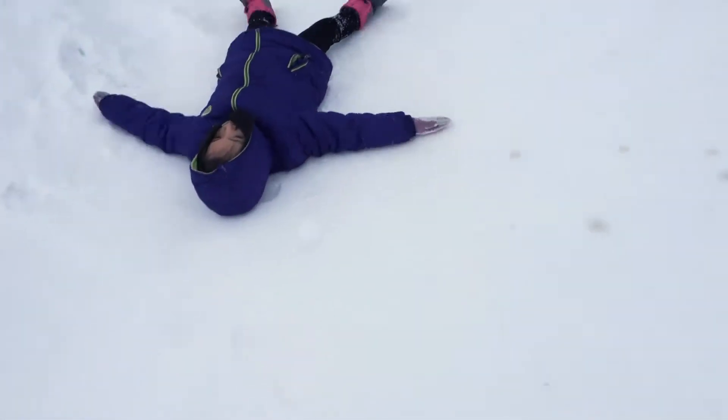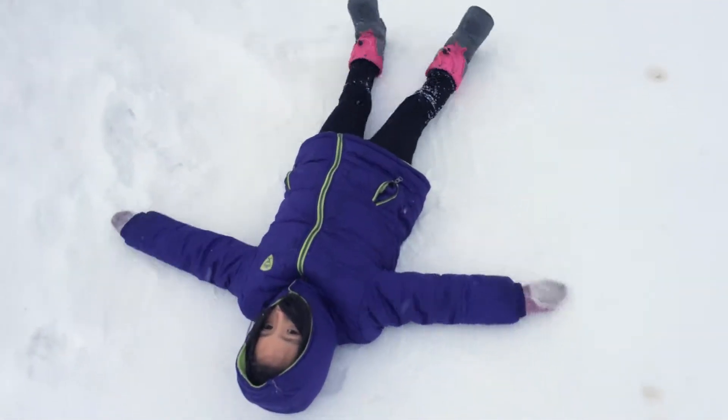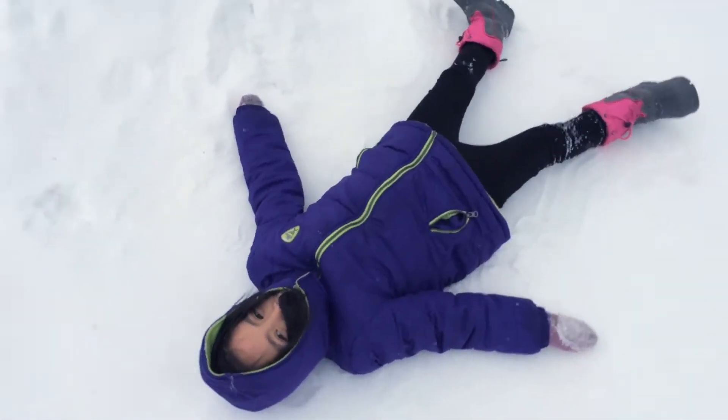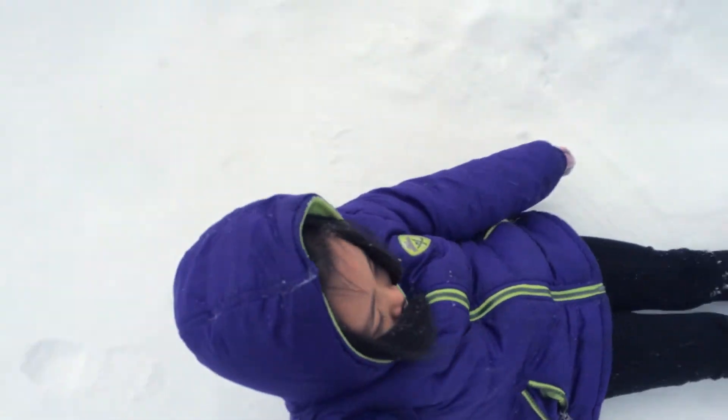This snow is like three feet high and it's just hard snow. My little snow angel! It's like a big drop. Oh no, I'm sinking! I gotta go — I'm sinking, I can't!